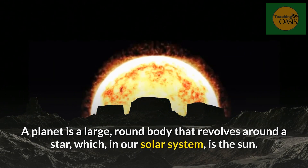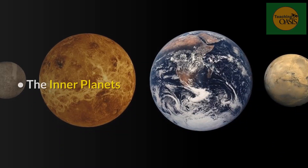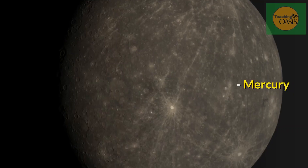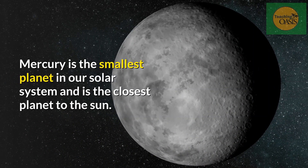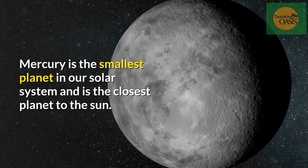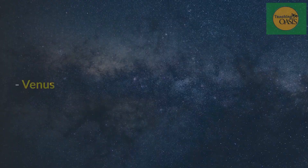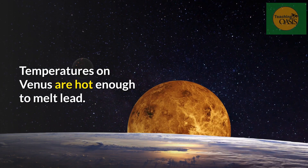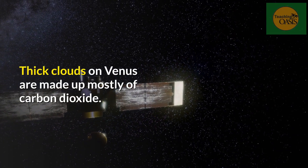There are eight planets in our solar system. The inner planets: Mercury. Mercury is the smallest planet in our solar system and is the closest planet to the sun. The surface of Mercury is full of craters.